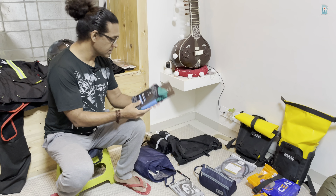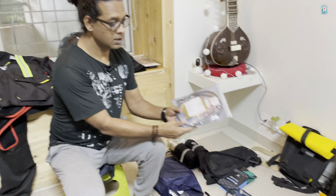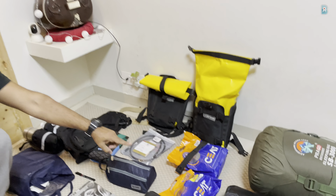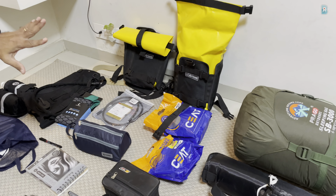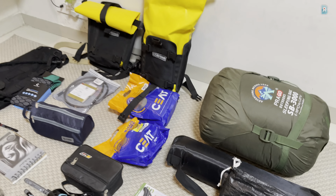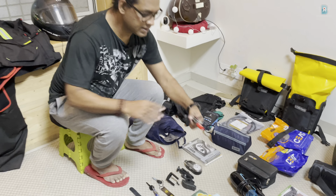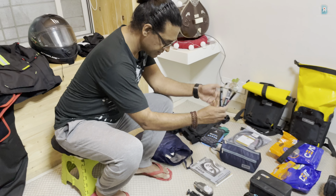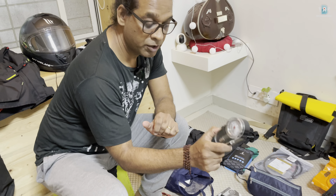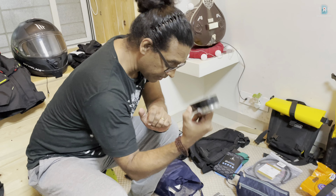These are Randison waterproof socks — I heard they're very good. I also have an extra clutch cable, a pump, and front and back tubes, although the tires are tubeless. I've kept a separate video for that. Then I have my sketchbook and some markers.